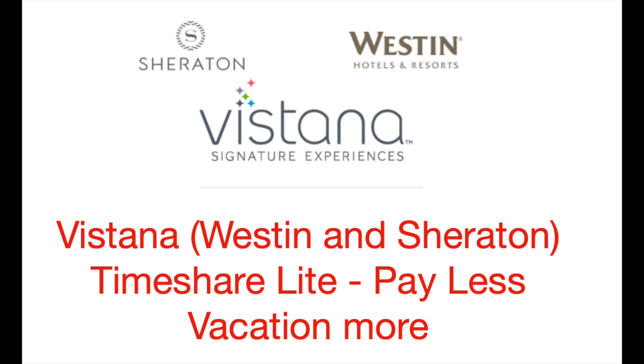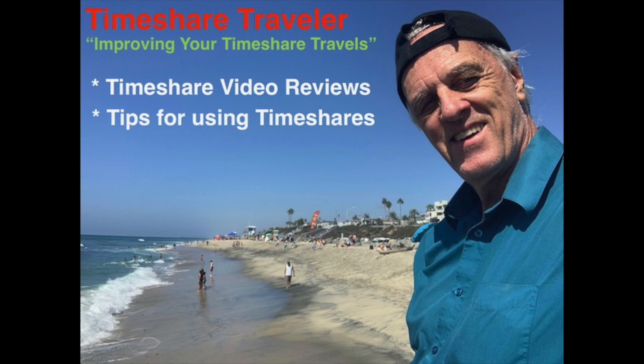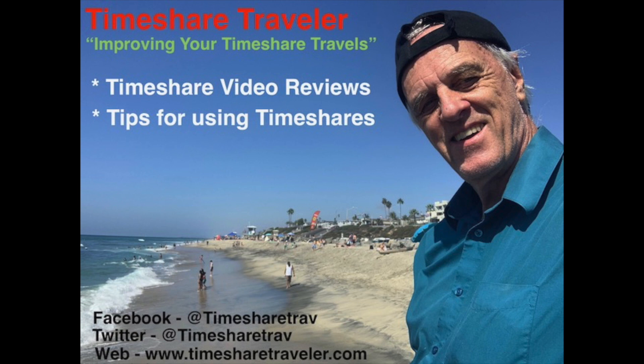Before I get into the details, let me tell you about my channel. Hi, this is Cliff and I'm your Timeshare Traveler. The goal of my YouTube channel is improving your timeshare travels. I'll do this through timeshare video reviews, tips for using timeshares, and much more. I can be found on Facebook and Twitter at TimeshareTrav, and on the web at www.timesharetraveler.com. If you like my videos, don't forget to click subscribe below.